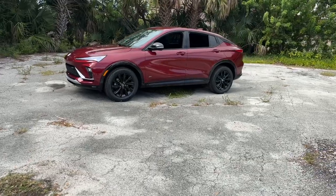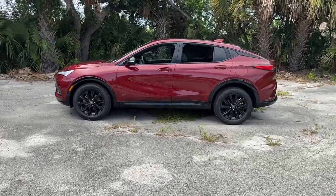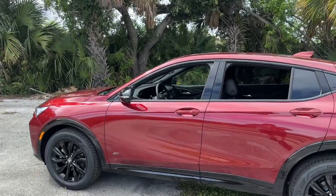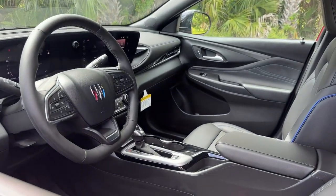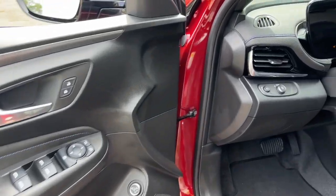These are just some of the great options this vehicle comes with: heated steering wheel, wireless Apple CarPlay and/or Android Auto, wireless charging station, keyless entry, heated driver's seat, premium sound system, heated mirrors, satellite radio, and power liftgate.